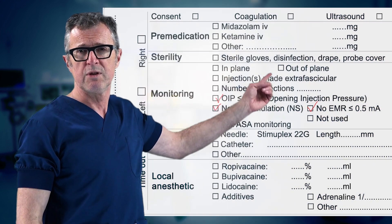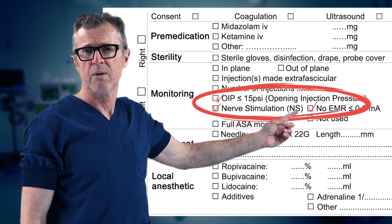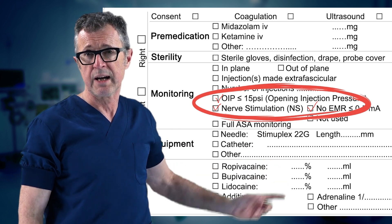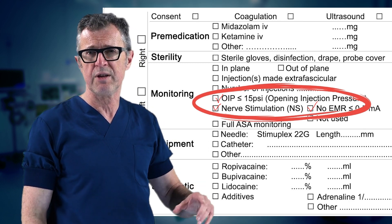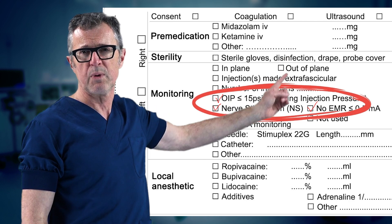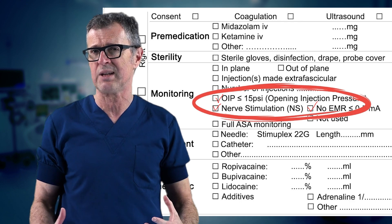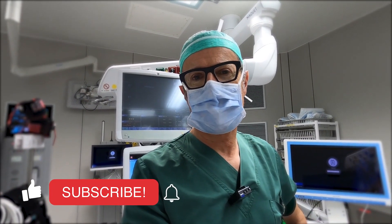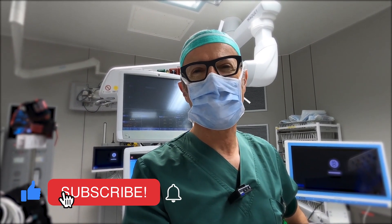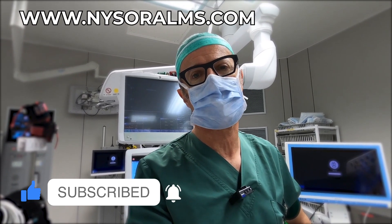We also use this information for medical-legal documentation — documenting that the twitch was absent at 0.5 milliamps, that open injection pressure was low, and that on ultrasound there was no needle-nerve contact. The only two truly objective pieces of information are the absence or presence of motor response and the absence or presence of high injection pressure, since the ultrasound information is subject to interpretation. Be sure to subscribe so you don't miss upcoming videos, and visit Nesora LMS for more information on the techniques described.